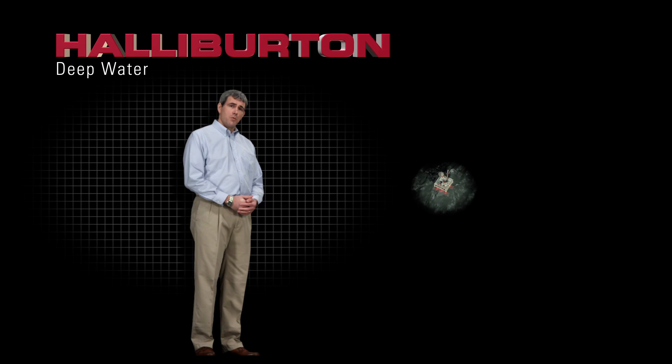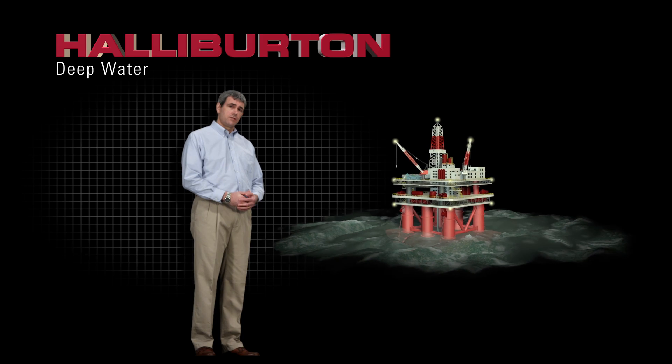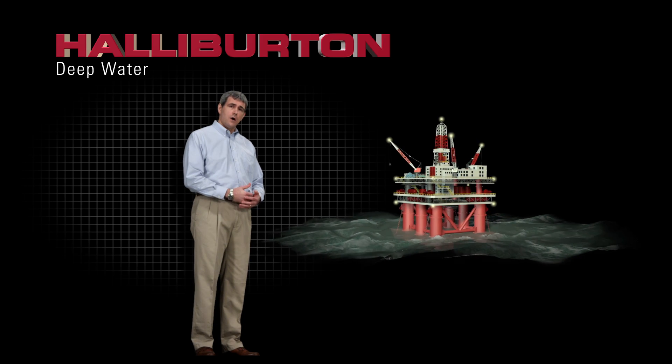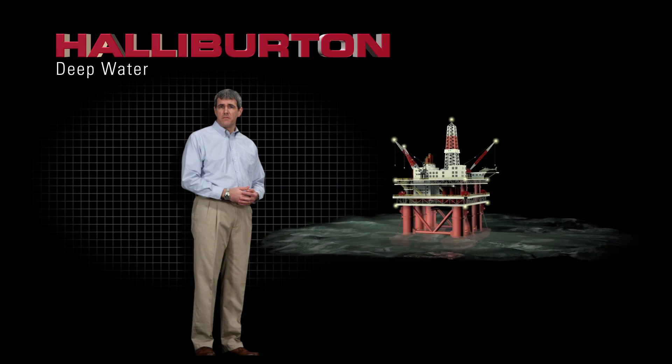Deep water is no place for the faint of heart. It is expensive and technologically and logistically demanding. Operational risks are high, demanding tight control and maximum efficiency.